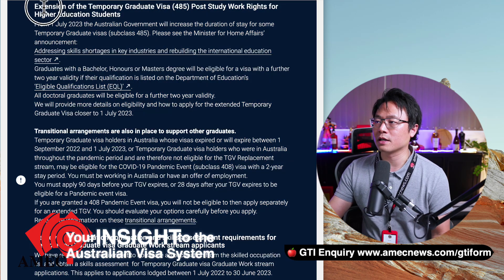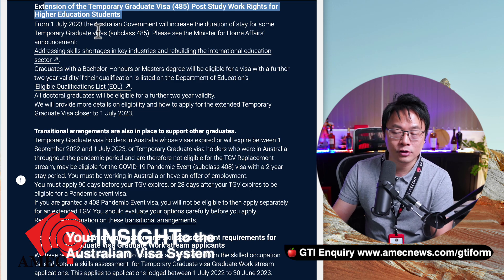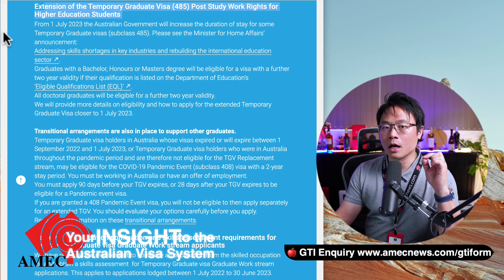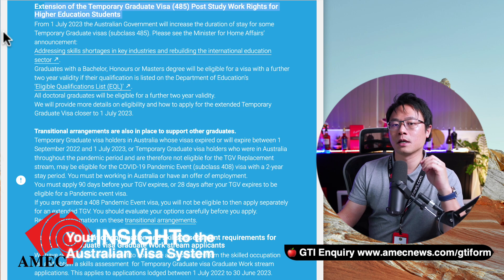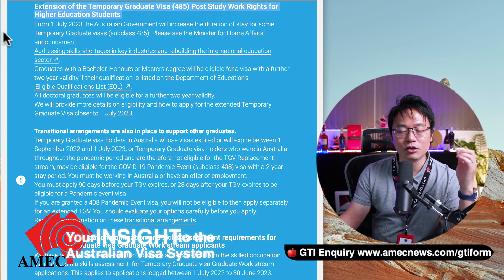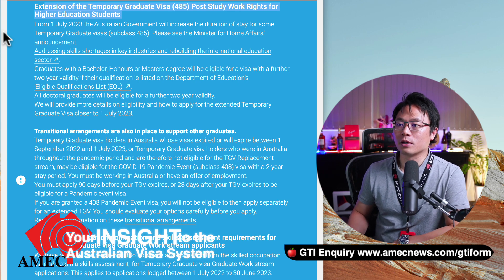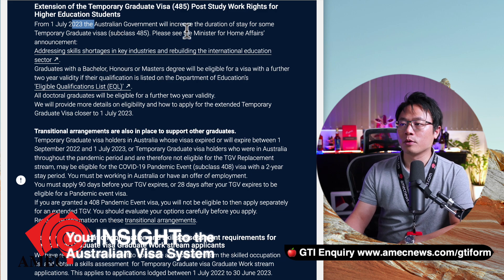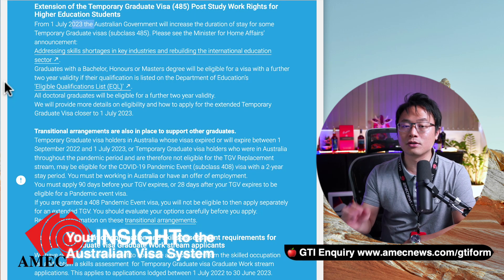There has been an extension for the 485 visa post-study work for higher education students, targeted to specific courses — generally in STEM: science, technology, engineering, health, teaching. From the 1st of July 2023, the Australian government will increase the duration of the visa for these graduates to address skills shortages. Graduates with bachelor honours and master degrees will be eligible for two years.